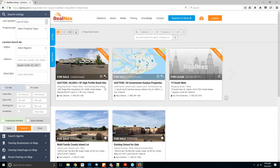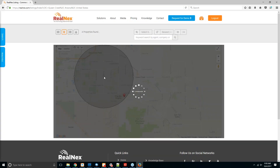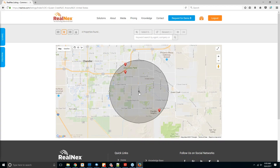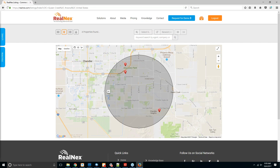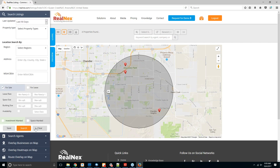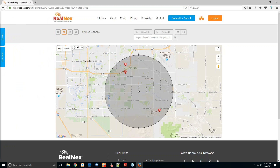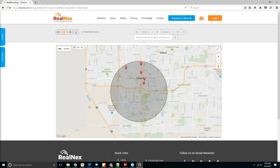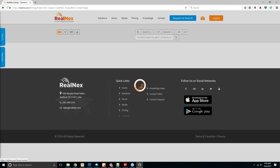On how to erase or delete a circle from a map search: you can move it, but to completely remove it as of right now, the only way is by refreshing the page — hitting F5 — which will automatically clear the circle. I apologize that there isn't a more elegant solution for that currently.